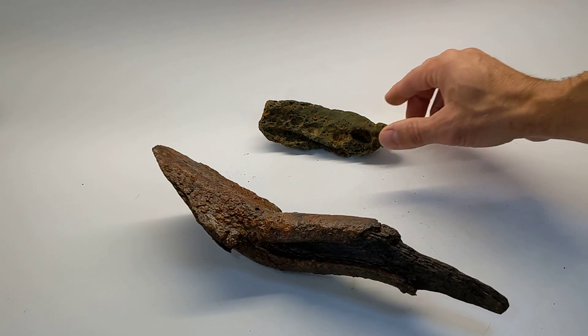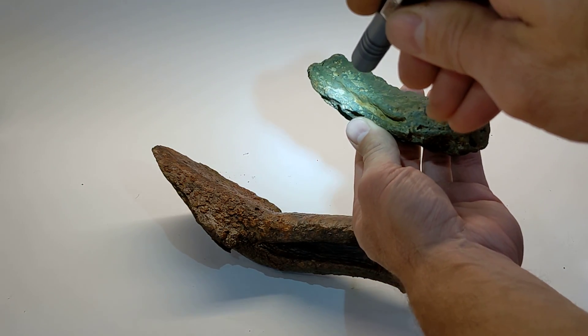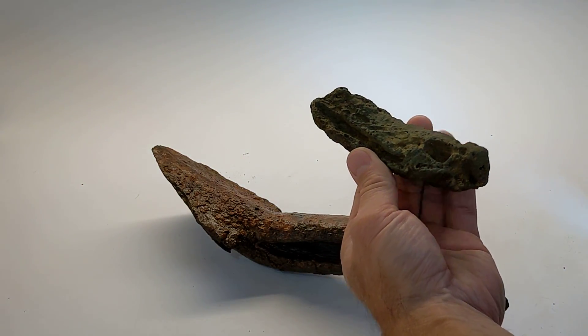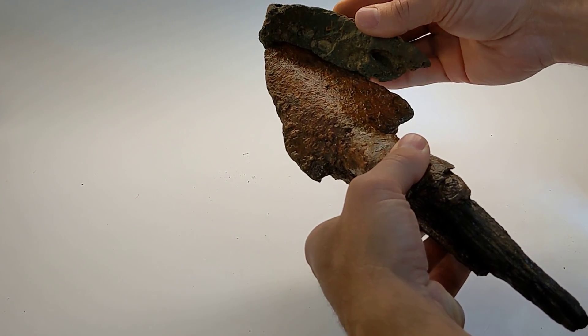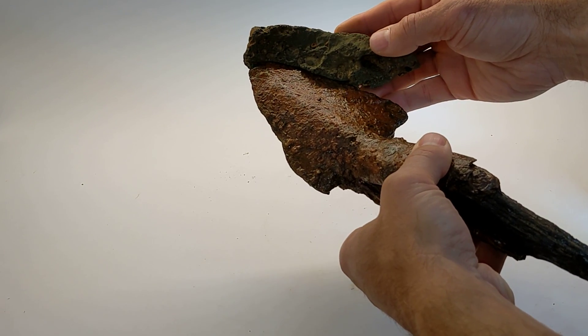A week later we were looking for slag again and we found this piece, which curiously has this groove in the side of it. This would have been liquid at the time, and what we believe is that when it cooled and solidified it was laying on this tool, and they've been together in the creek ever since.